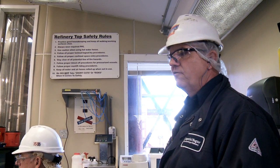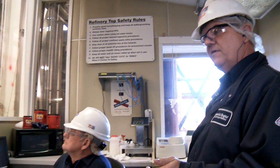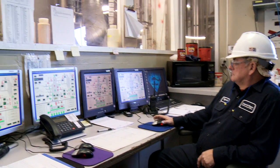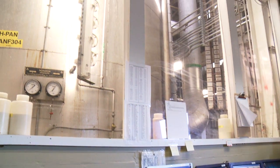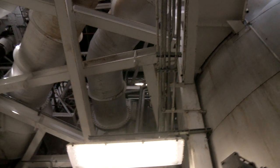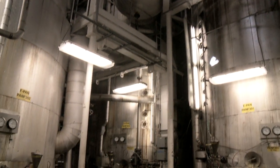Here we're at the white sugar pan floor, which is the step after we've clarified and decolorized and got the liquor all ready to be turned back into white sugar crystals. The next step is to actually turn it back into sugar crystals. We do that using vacuum pan technology, where we actually crystallize the sugar under vacuum.